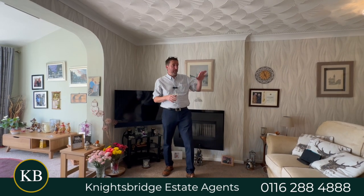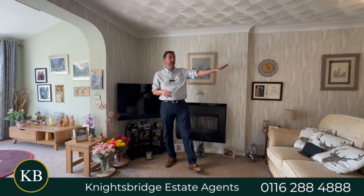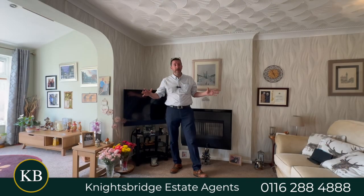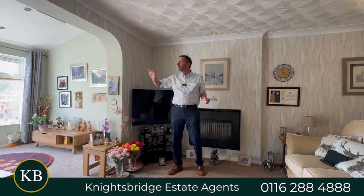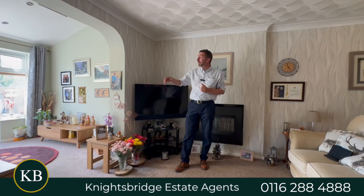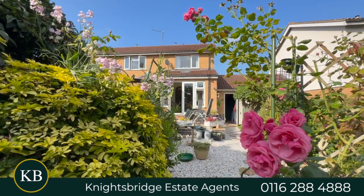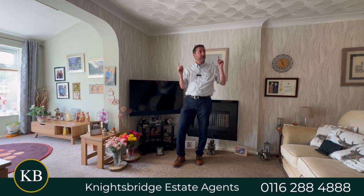Coming into the property, you've got a little entrance lobby. Then at the front, you've got a modern style fitted kitchen. Then back to the hallway, you come into the main living room. A lot of these houses tend to just finish here, so you've got a good size single story extension on the back here. Potentially you could use that as a separate dining room if required. That's then got French doors out onto just a beautiful back garden, which is full of colour. So that's the ground floor.